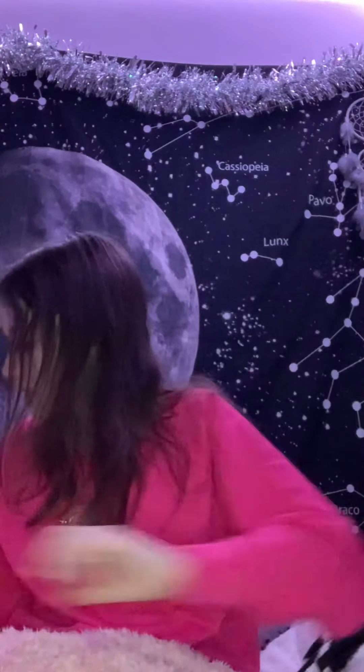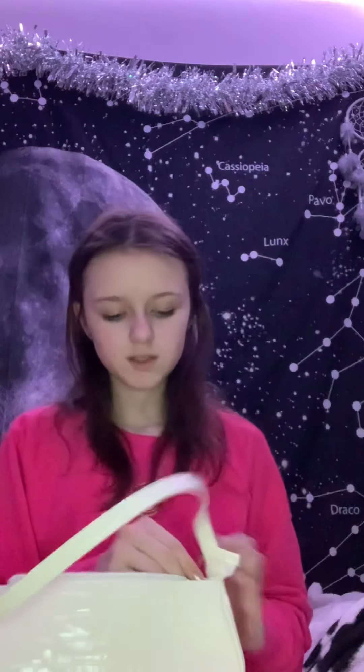This next bag is from Shein as well and this is a project bag which is kind of like kidcore, which is what people are calling indie now. This one's pretty spacious as well - it's got a bit of space in it.